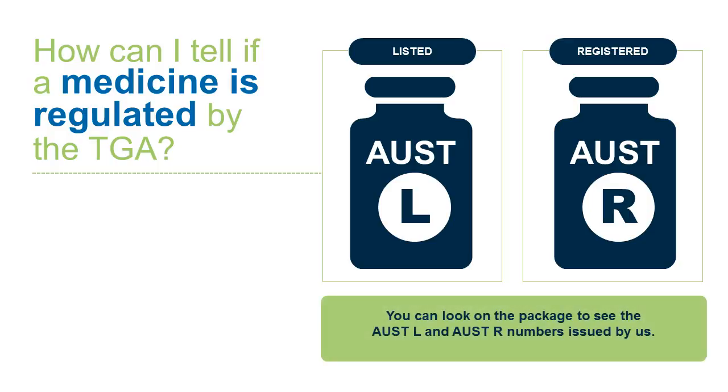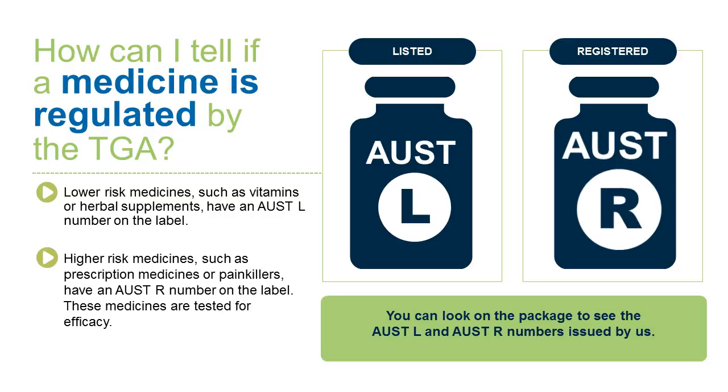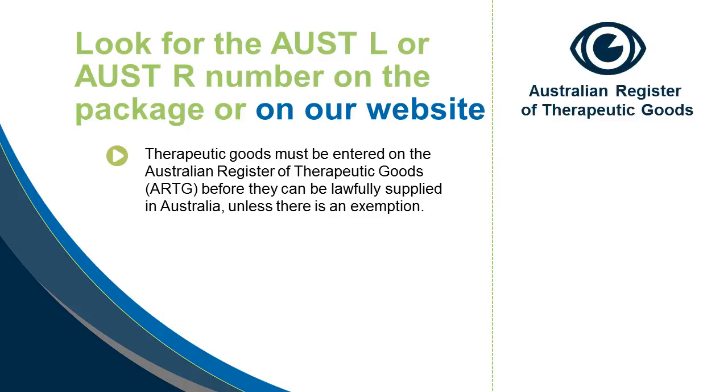How can I tell if a medicine is regulated by the TGA? Lower risk medicines, such as vitamins or herbal supplements, have an OST-L number on the label. Higher risk medicines, such as prescription medicines or painkillers, have an OST-R number on the label. These medicines are tested for efficacy. Therapeutic goods must be entered on the Australian Register of Therapeutic Goods, or ARTG, before they can be lawfully supplied in Australia unless there is an exemption.